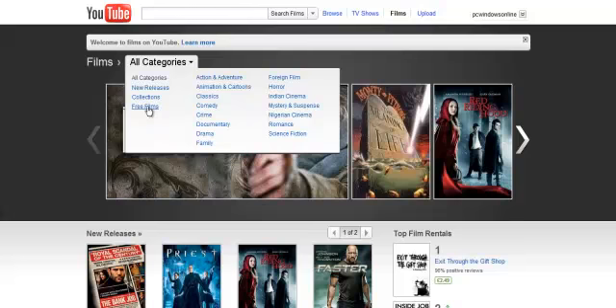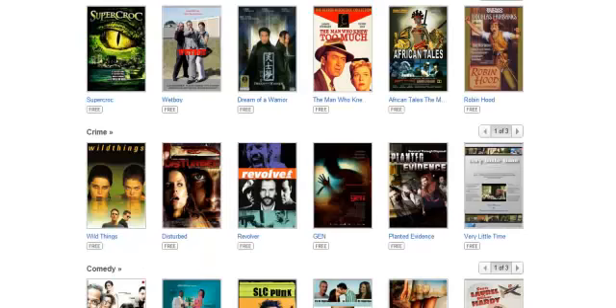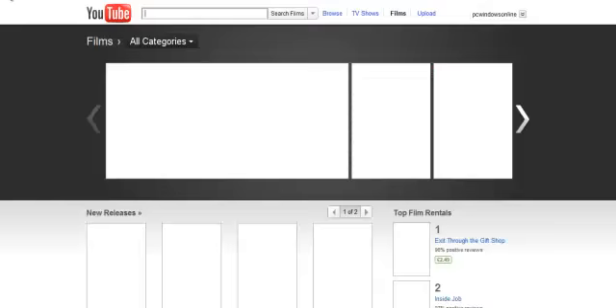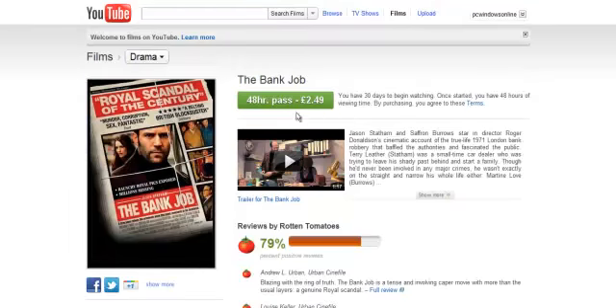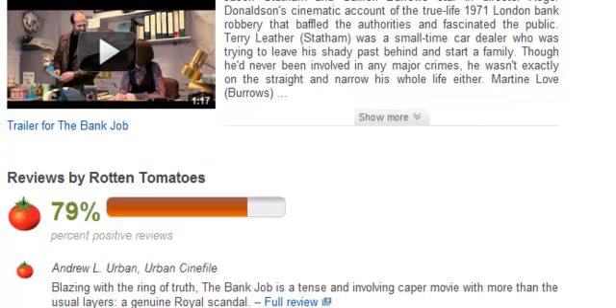We also have free films, so if we have a look in the free film section, these are all really old ones and that's why they're free — they look a bit rubbish to be honest. But the actual paid ones like Hanna and the Bank Job look really good. You can rent for 48 hours for £2.47, which is quite good. You can also see the Rotten Tomatoes percentage to see how good the film is.